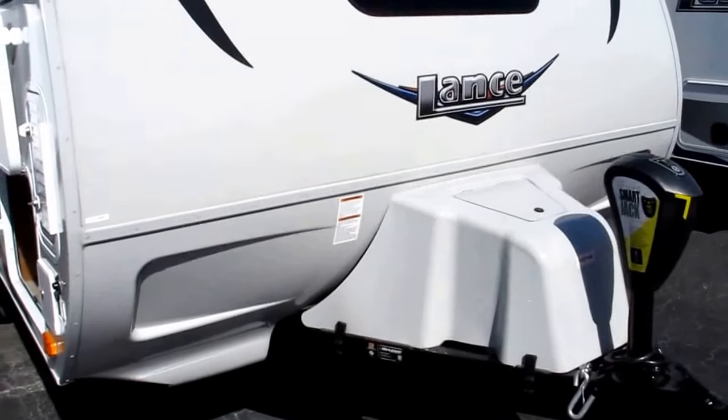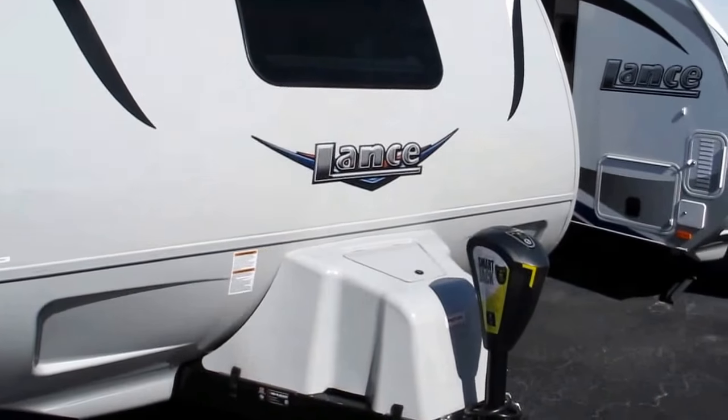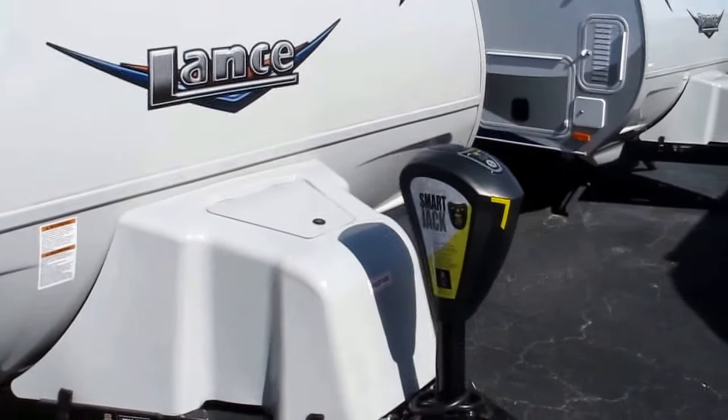You're going to notice it's got a protective rock guard up front and a one-piece TPO roof, which is going to hold up a lot better in the UV. It's got a smart jack up front so you can load at night. It's got a memory setting on it.